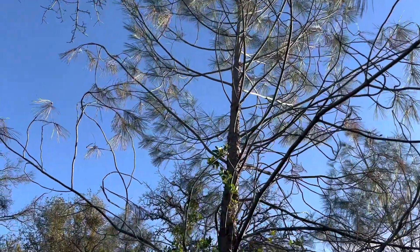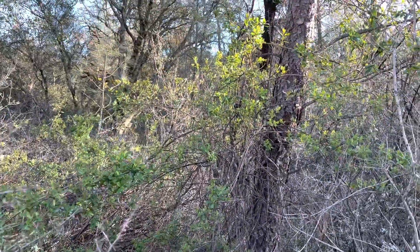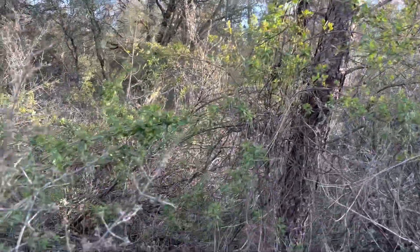Oh, this is a pine — I'm sorry — this native gray pine. It will be growing up this tree. And unlike English ivy, it won't be killing it. They will be working together, helping biodiversity the way it should be.